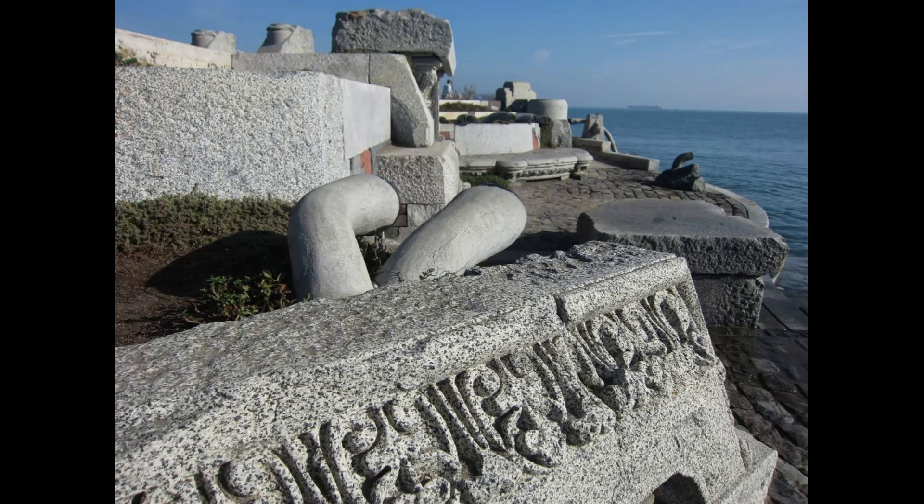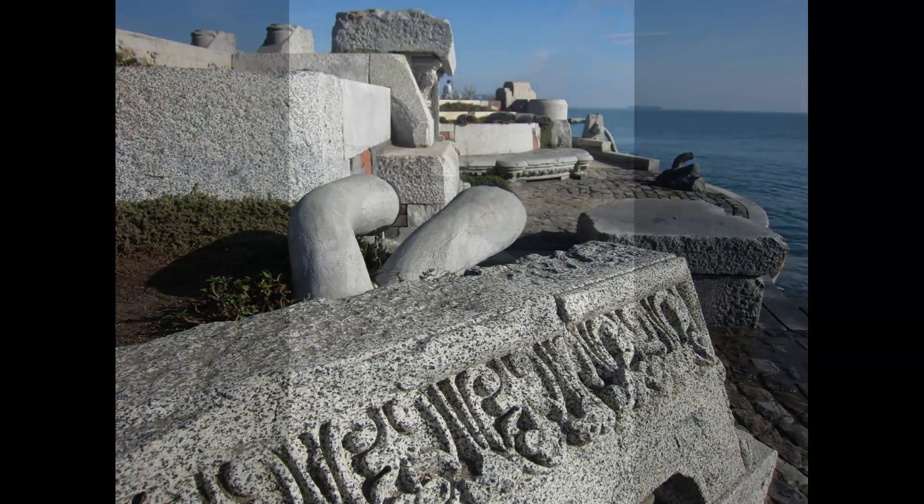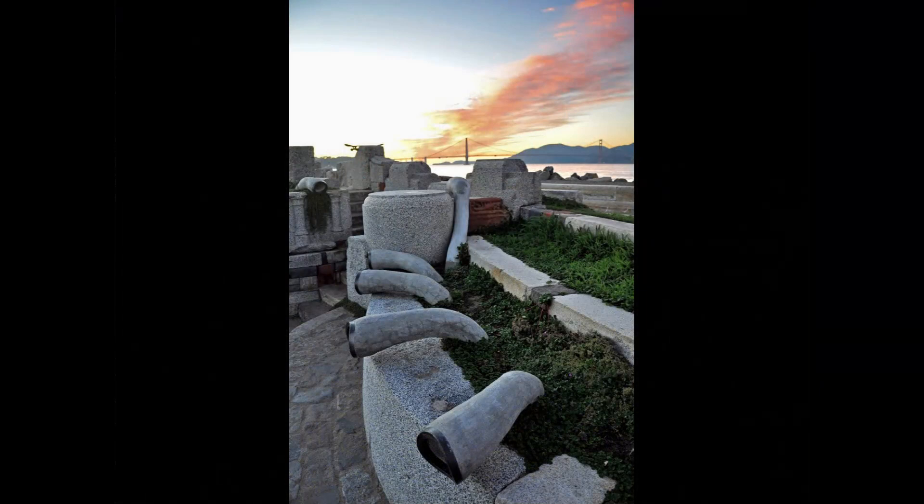Some visitors describe the sounds as resembling a choir or an organ, while others say they sound more like a wind instrument or a series of bells. Whatever the sound, the wave organ is a beautiful and peaceful place to visit, and it is a popular spot for tourists and locals alike to take in the sights and sounds of the bay.